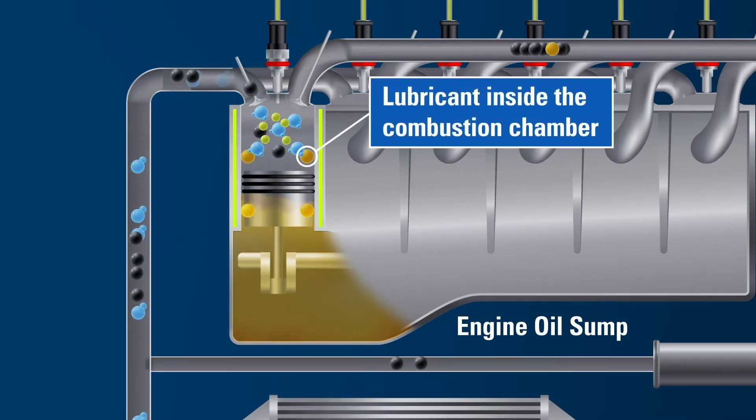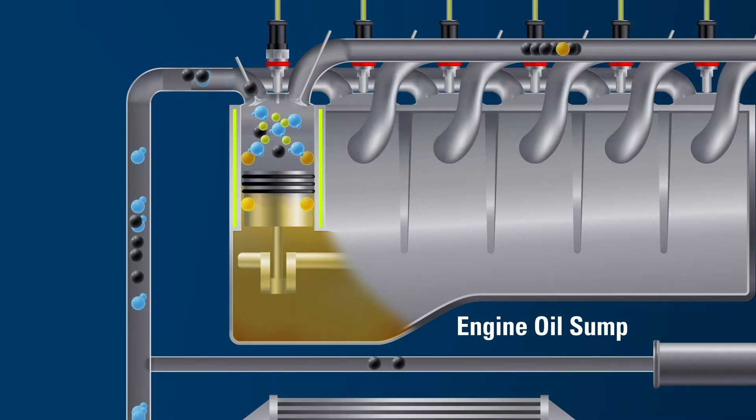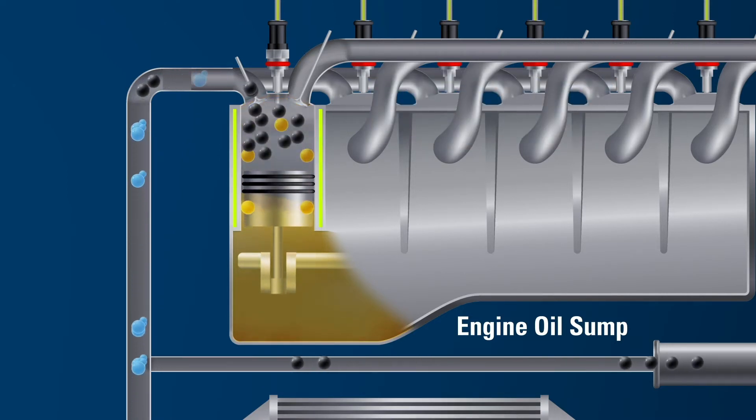During this process, a majority of the oil returns to the sump. However, a small amount of the oil remains in the upper cylinder post-combustion. At this point, the lubricant hasn't burned — it is mainly clinging onto the particulate matter and getting ready to ride into the exhaust.